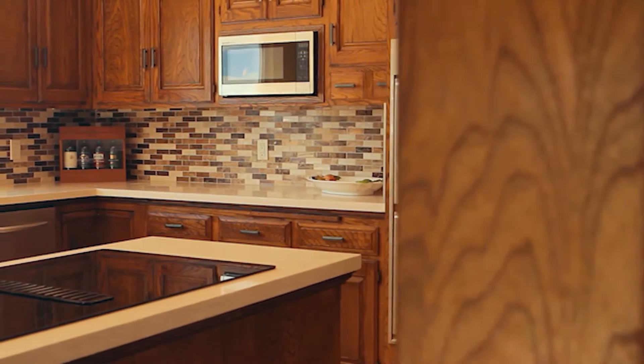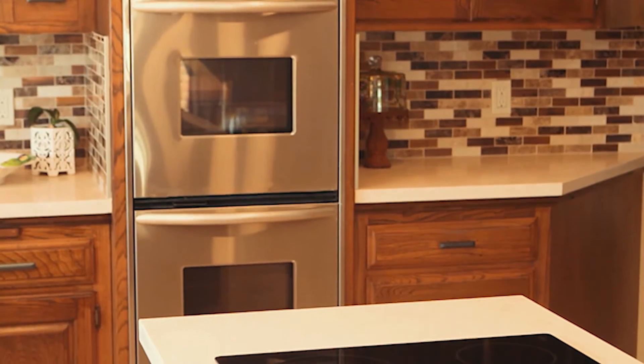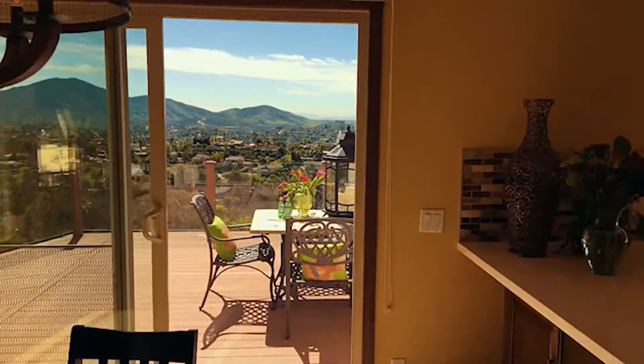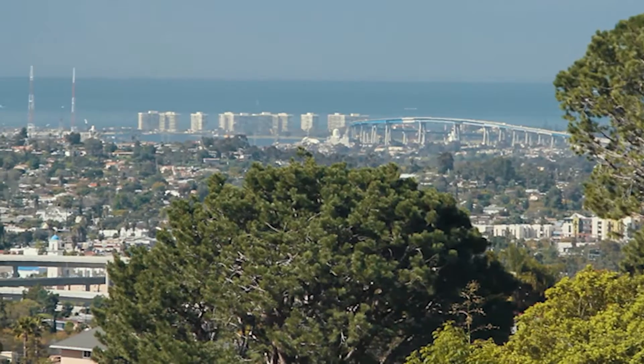For those who love to cook, the newly remodeled kitchen features stainless steel appliances, beautiful backsplash, an attached breakfast area, and a large door leading outside to a deck, perfect for al fresco dining overlooking the city.